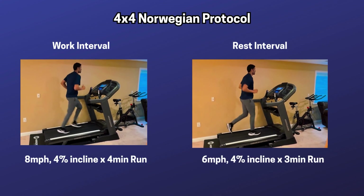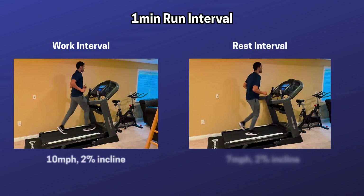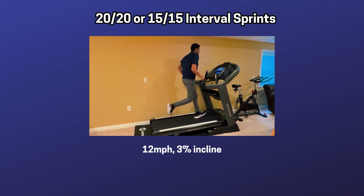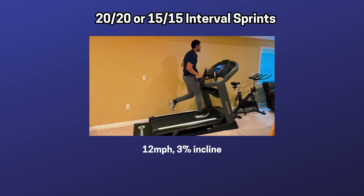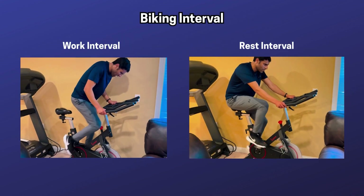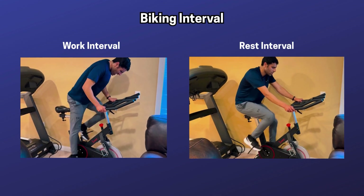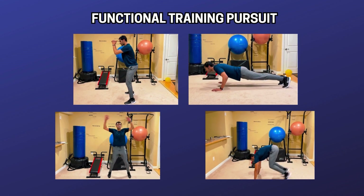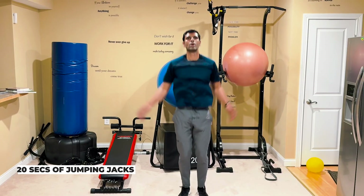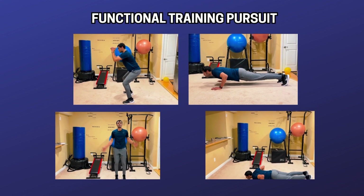Here are some sample HIIT workouts to consider. First, the four by four Norwegian protocol: four minutes of high intensity followed by three minutes of recovery, repeated three to four times. Second, alternate one minute of running with one minute of recovery, repeated five to ten times. Third, sprint intervals: 15 seconds of sprinting with 15 seconds of rest, repeated six to ten times — high injury risk, ensure proper preparation. Fourth, high intensity biking: 30 seconds all-out on the bike followed by one minute of recovery, repeated eight to ten times. Fifth, a functional training circuit: 20 seconds of squats, 10 seconds rest, 20 seconds of burpees, 10 seconds rest, 20 seconds of jumping jacks, 10 seconds rest, 20 seconds of push-ups, 10 seconds rest, then one minute rest — repeat four to six times for full body conditioning.